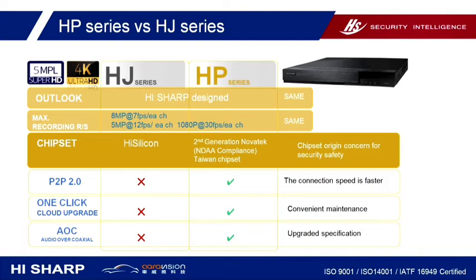The software is upgraded with P2P connection speed, one-click firmware upgrade, and AOC is also available. Right now we only have 4 channel and 8 channel available, and the 16 channel will be imported before the end of this year.